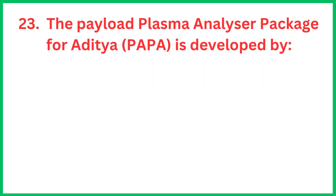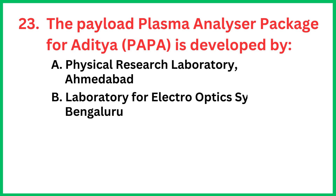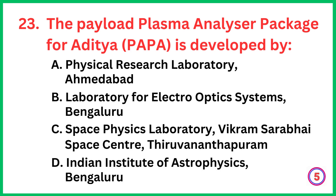The payload Plasma Analyzer Package for Aditya is developed by... The correct answer is option C, Space Physics Laboratory, Vikram Sarabhai Space Centre, Thiruvananthapuram.